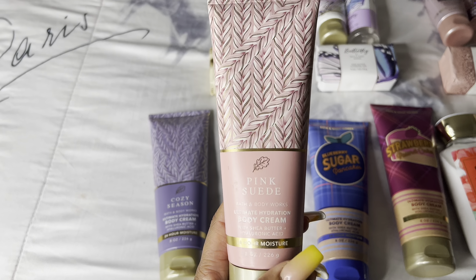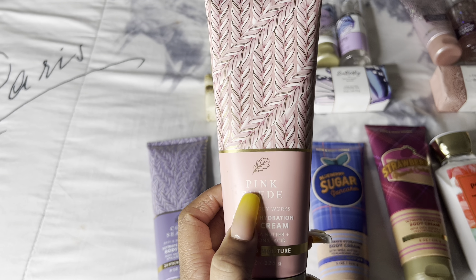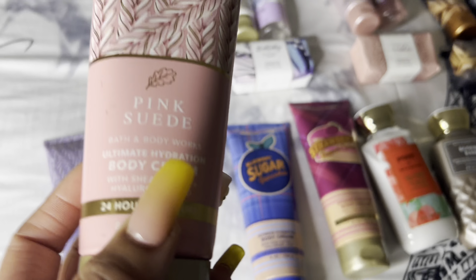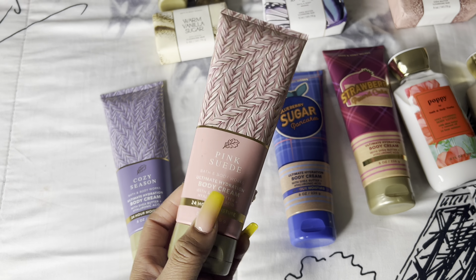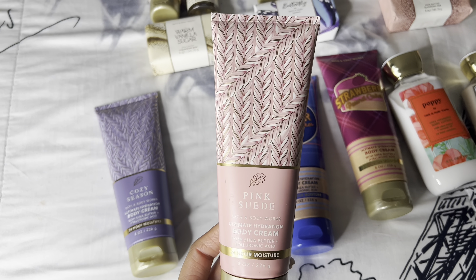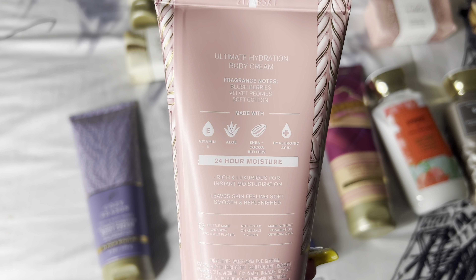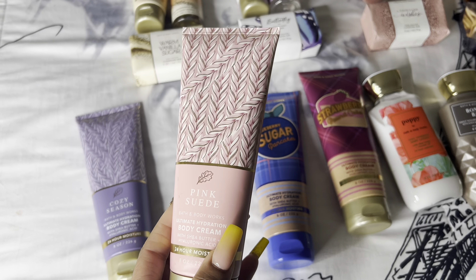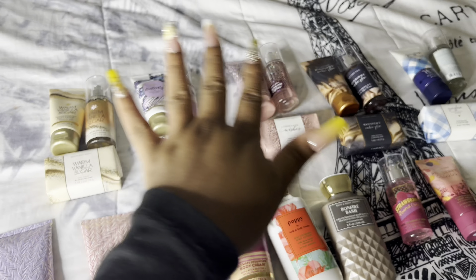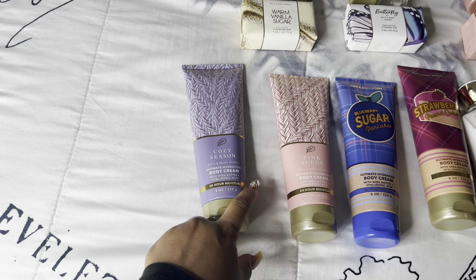Next we have Pink Suede. If I could describe this smell — it smells like a nice cozy sweater, but it literally smells like if pink was a smell, this would be it. Sometimes when I look at things or smell certain things I'm like, 'that smells like that color.' The notes are blush berries, velvet peonies, and soft cotton, and that's exactly what it smells like. This is perfect for fall time. If you have suggestions on what to pair with this, leave them in the comments!